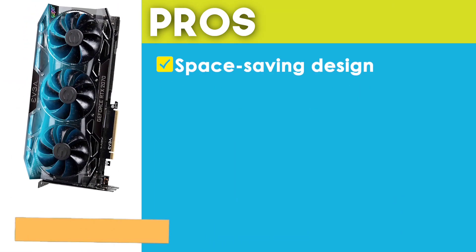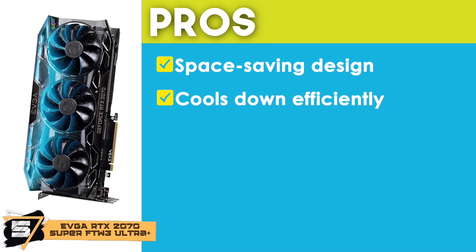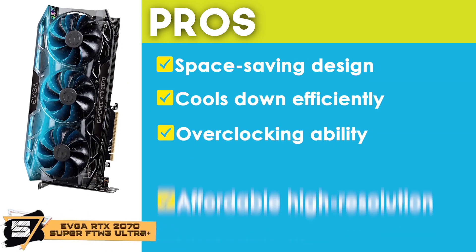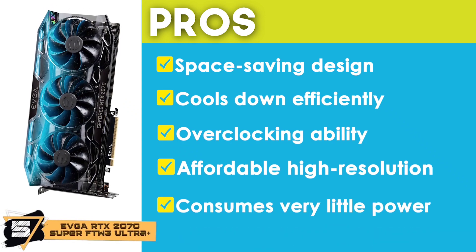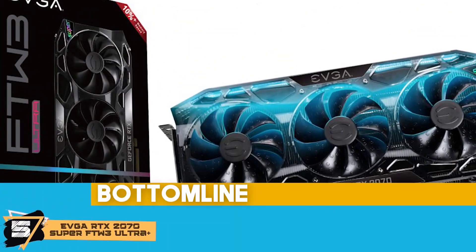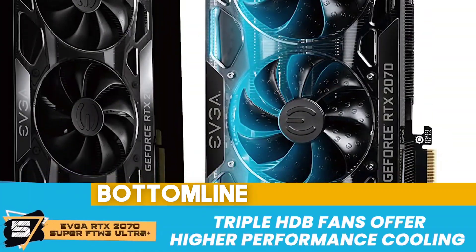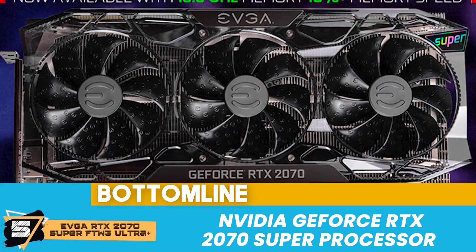Its pros are: it has a space-saving design and cools down efficiently without making any noise. It has an overclocking ability similar to other 2070 cards. It offers high resolution at a very affordable price point. And it consumes very little power in comparison to competitor models. However, its design might not be for everyone. Bottom line: it comes with 6GB GDDR memory installed, the triple HDB fans offer higher performance cooling, and it uses the NVIDIA GeForce RTX 2070 Super processor.